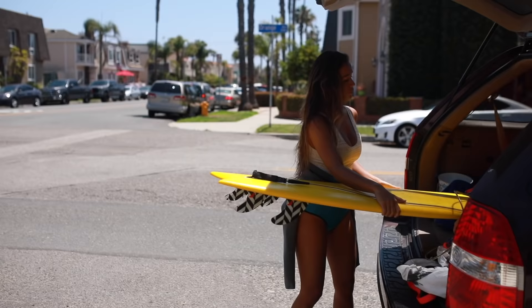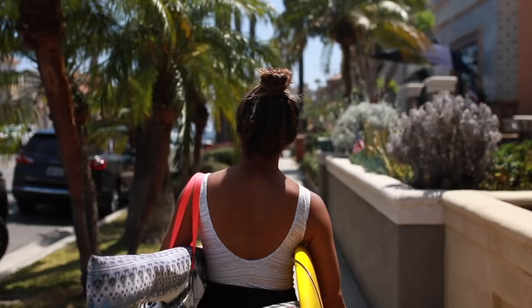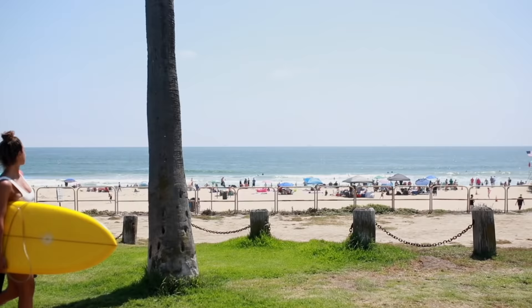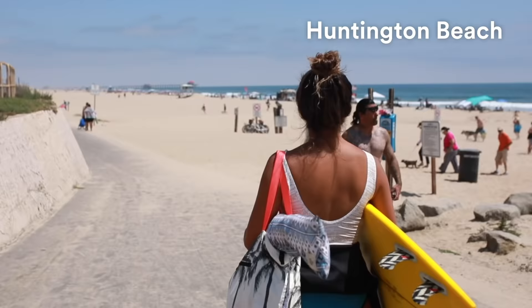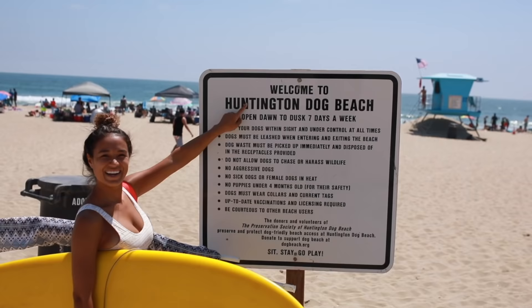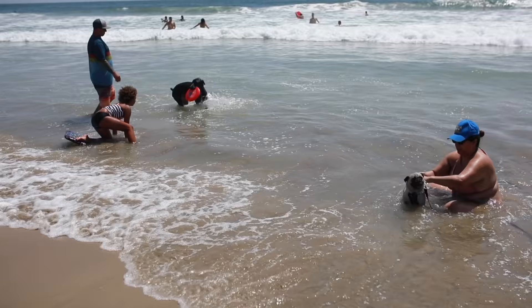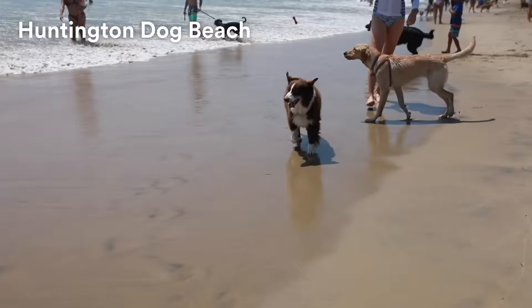Huntington Beach is one of the most famous beaches and beach communities in Orange County. It's also one of the beaches closest to the new EF campus in Costa Mesa. So if you get out of class in Costa Mesa and want to go to Huntington Beach, you can grab a taxi and get here in 15 minutes, or use public transportation which takes longer, maybe up to an hour.